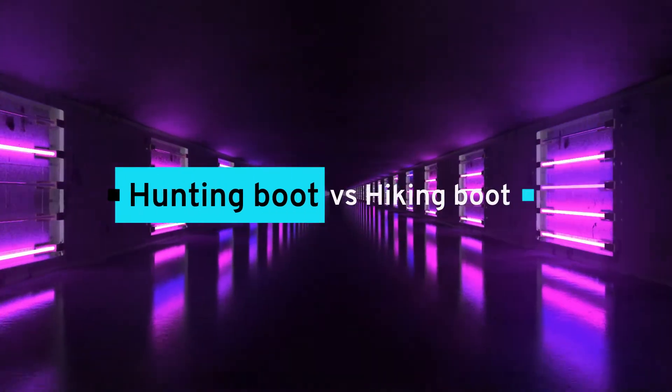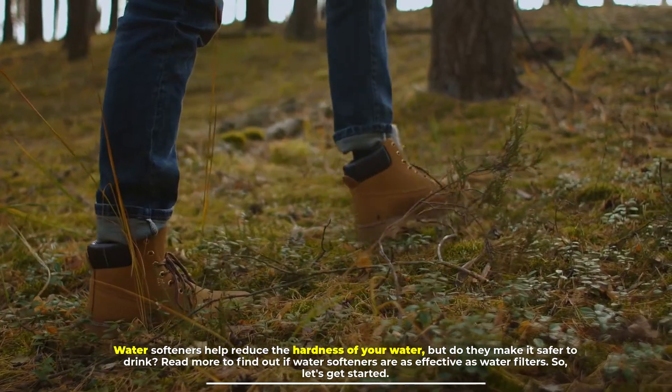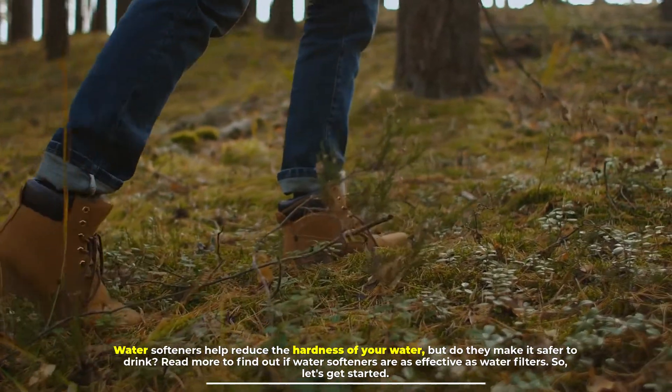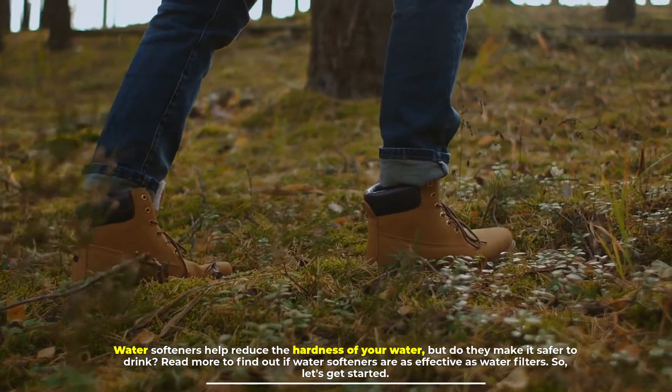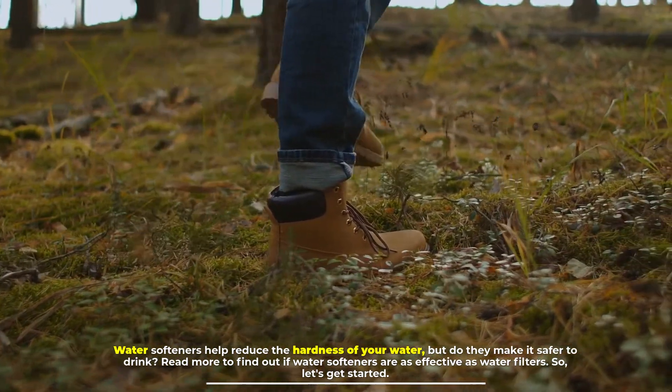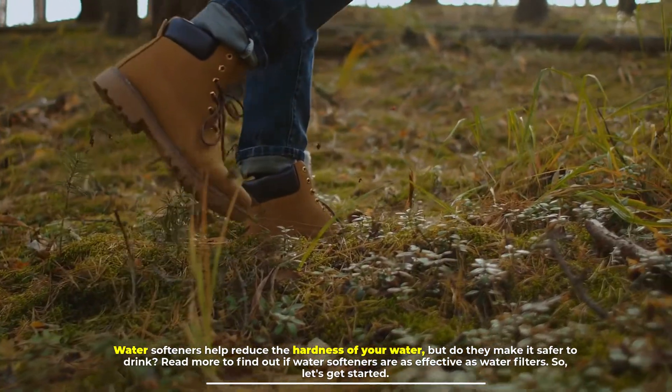Hunting boot vs hiking boot. Both types of boots will have good sturdy soles, either leather or synthetic uppers, and offer either slight ankle support or massive ankle support. The amount of insulation and waterproofing will depend on the type of hiking or hunting boot. So let's get started.